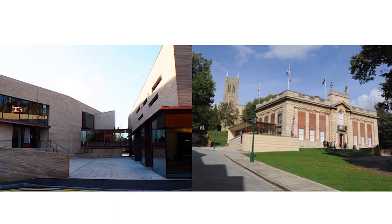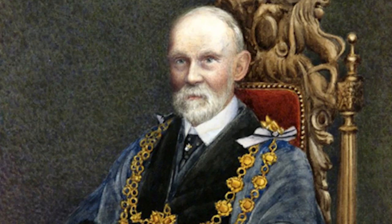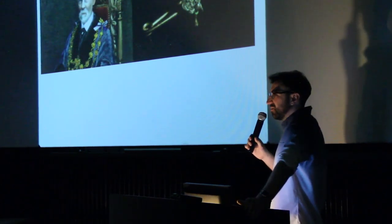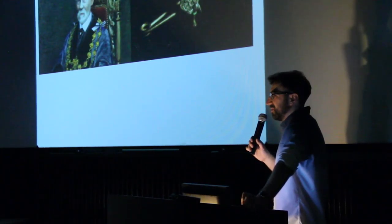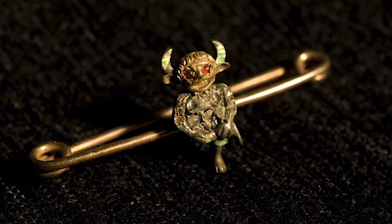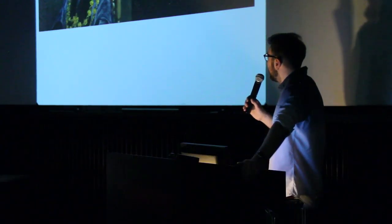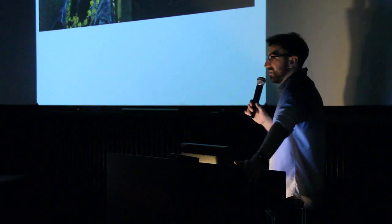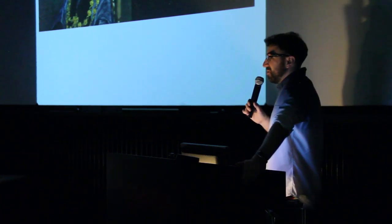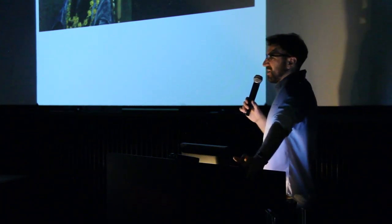So obviously this is the Usher Gallery and the collection. The Usher Gallery came about because of James Wardusher, who was a jeweller in the town from a family of jewellers and clockmakers. He took out an early form of patent on the image of the imp, which is found in Lincoln Cathedral — a gargoyle which subsequently became the icon of the town. The football team is called the Imps. From selling this imp jewellery he made his fortune and became an avid collector of decorative arts, silver and all kinds of interesting things. When he passed away he bequeathed his entire collection to the city of Lincoln and the people of Lincolnshire, along with the money for the Usher Gallery.